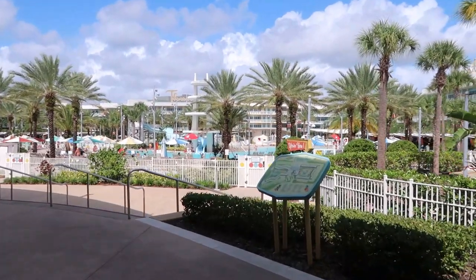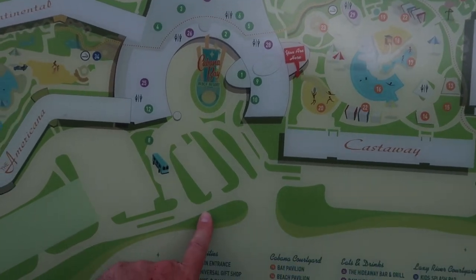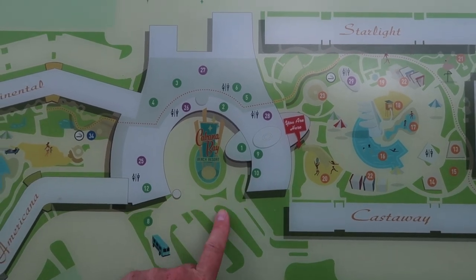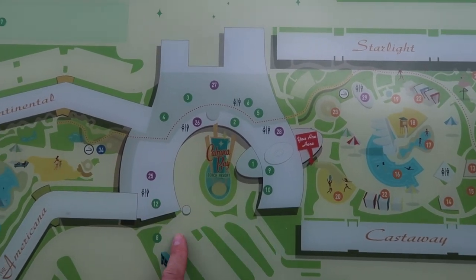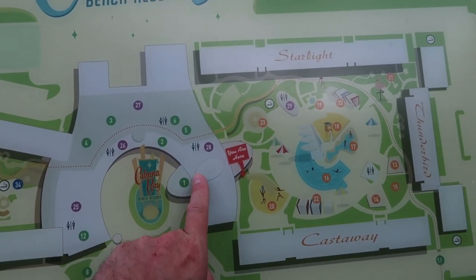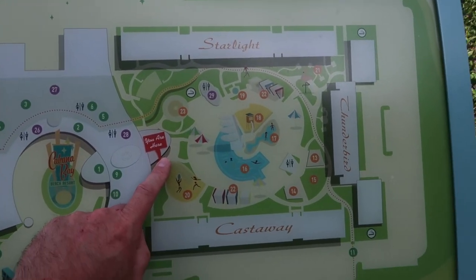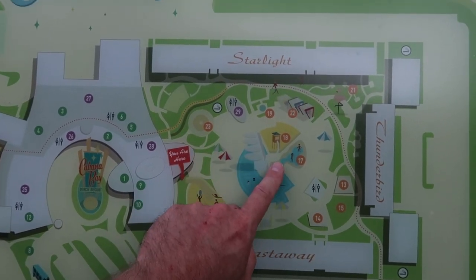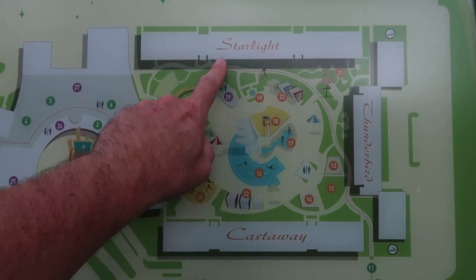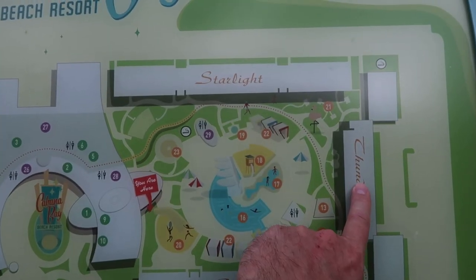I'll show you the map of Cabana Bay so you can see where we are. We've come out here past the main logo of Cabana Bay — this is the main circular turning area where the bus stop is. We've walked around to the main lobby area and come through to this courtyard area where there's a swimming pool and water slide. You've got three buildings here: the Starlight, the Thunderbird and the Castaway. We're actually staying in the Thunderbird on the top floor.